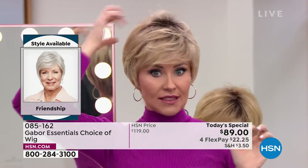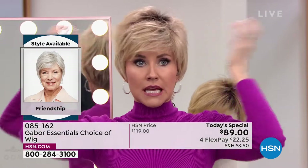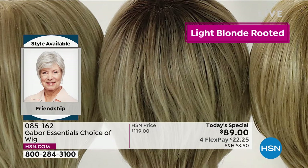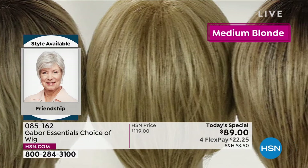I am loving the fact that I've got all this volume. With the Gabor wigs, the colors never fade. With a rooted color — that's a lot of maintenance and super expensive to keep up in the salon. With the Gabor wigs, the colors never fade.